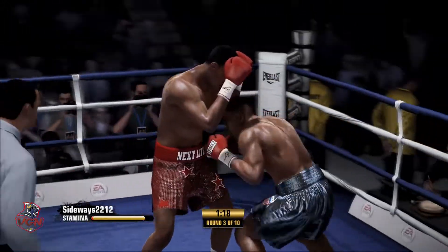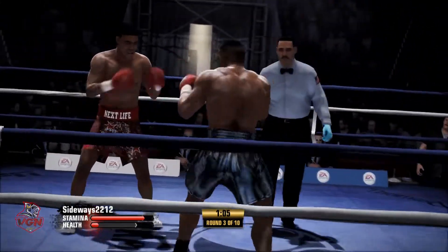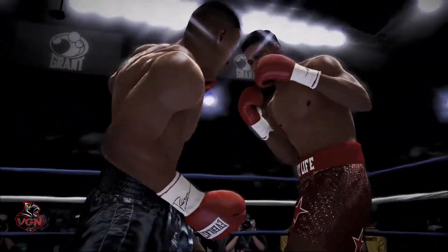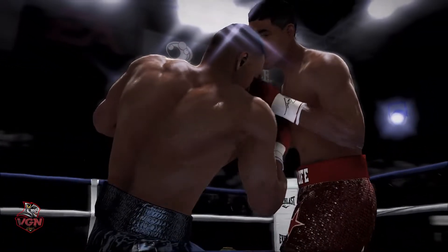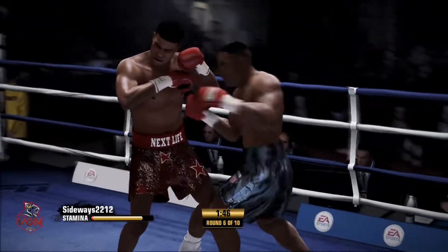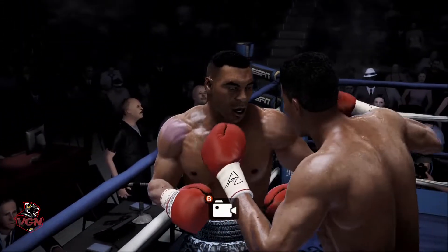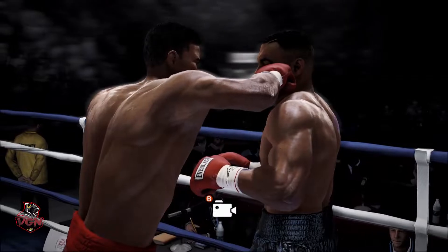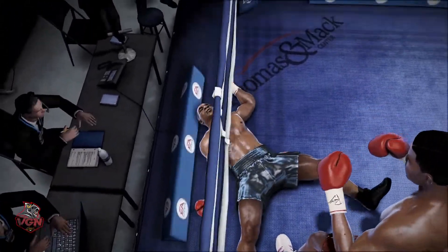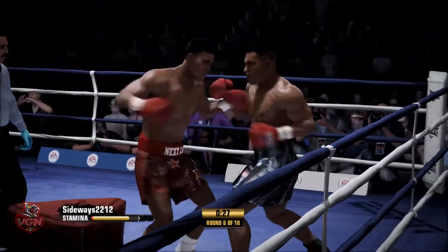Be able to block those punches. That is a classic Tyson uppercut. Oh, and there he lands the right hand well. To the head he goes with a left hand — Mike Tyson's in it. And he goes from being the victim to handing out the punishment. Good body shot, the right hand came home.